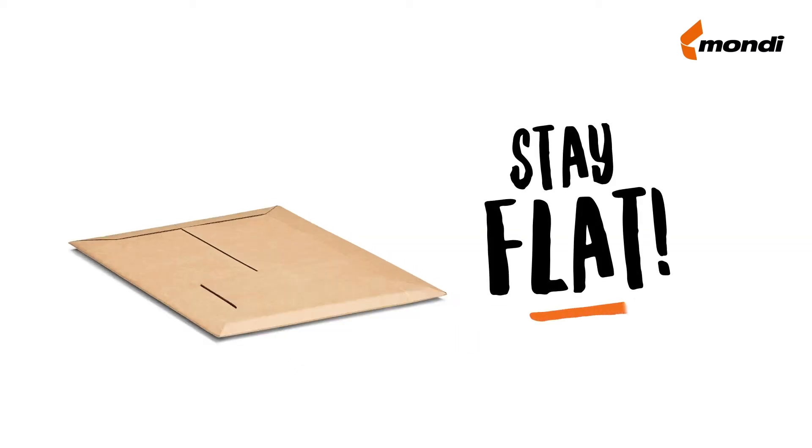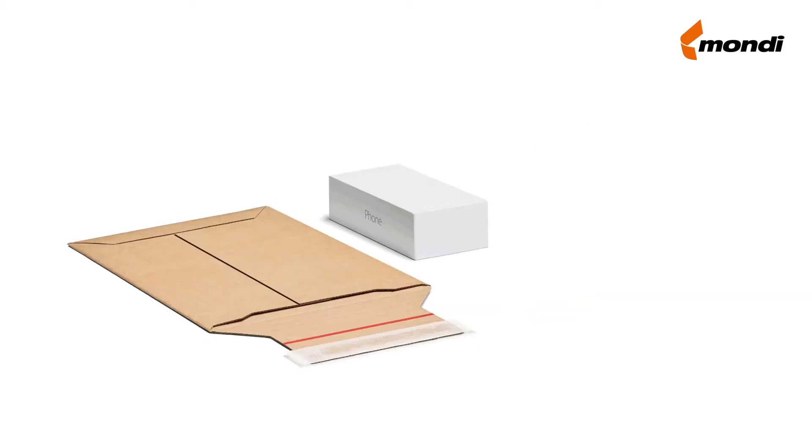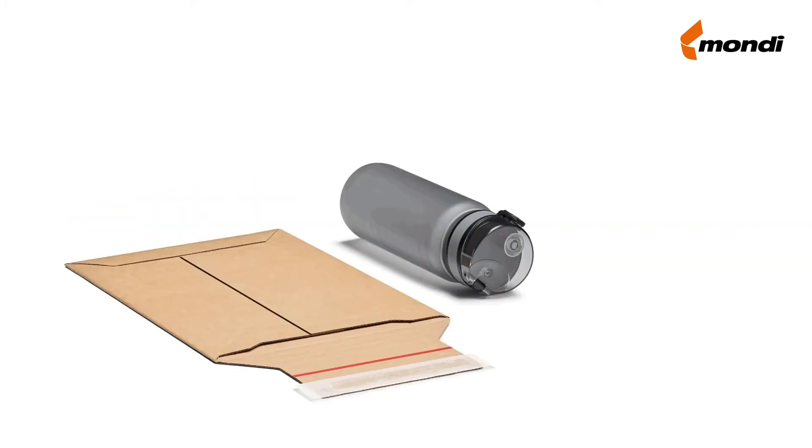Sold a book? Stay flat. Electronics or small parts? Look at the elevated beauty. Much higher? Now it's a box!